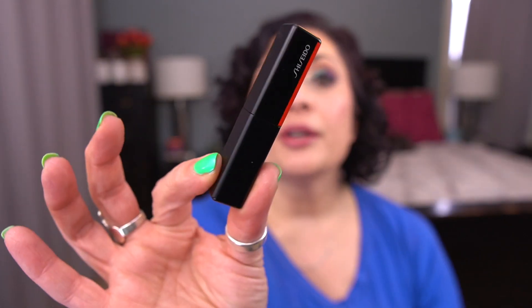The last lippy I'm rolling in is by Shiseido — I haven't rolled one of these in in a long time. This is the Visionary Gel Lipstick in the shade Streaming Mauve. Here is the packaging, and there is the shade. I have used this a little bit — I had this in a project to use it 10 times. So I've used it 10 times, but now I want to use a quarter of what's left.